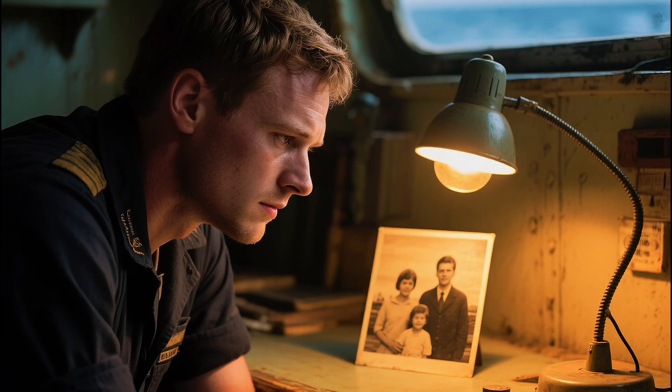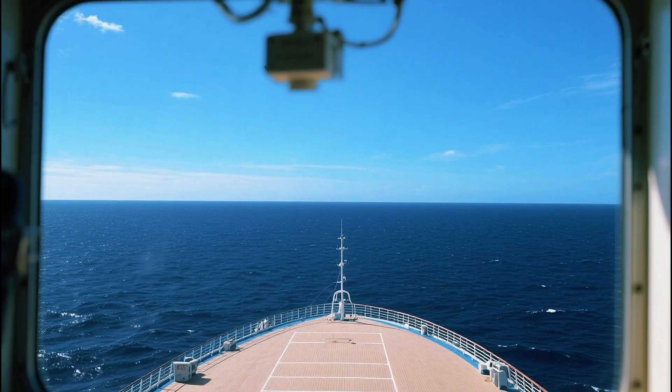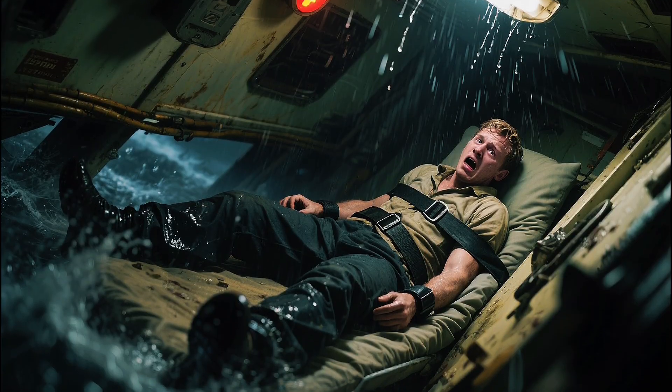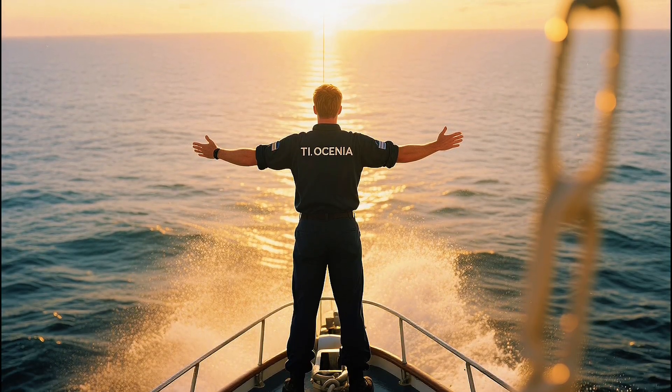The men rarely see their families. Sometimes they spend birthdays, holidays, and entire seasons surrounded by nothing but water. In heavy storms, they strap themselves to their bunks to avoid being thrown across the room. Yet they keep going, because for them, the ocean isn't just danger — it's home.